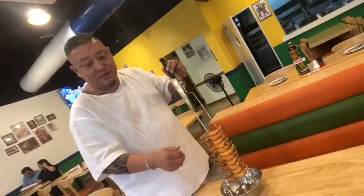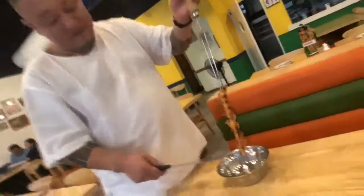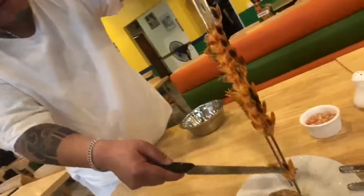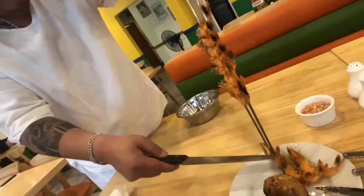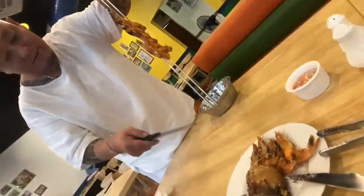The server offers shrimp. The diner enthusiastically says yes, asking for a few pieces — four pieces. The server confirms and delivers them to the table.